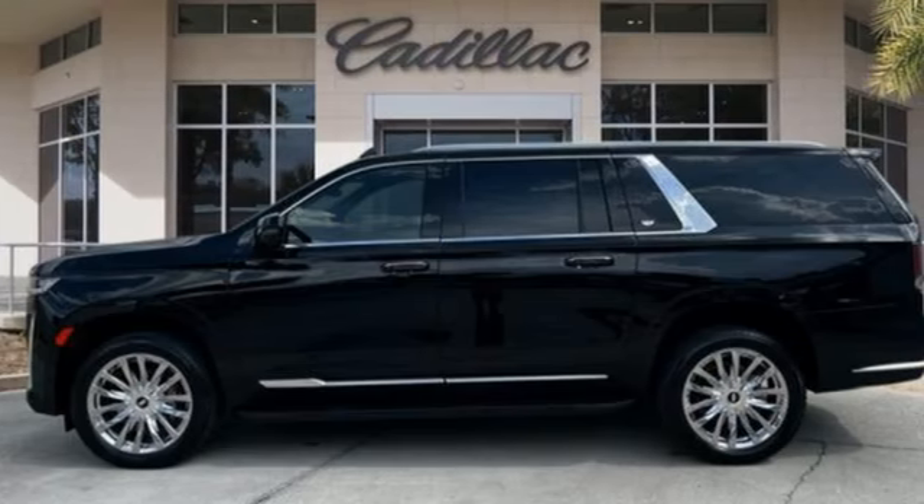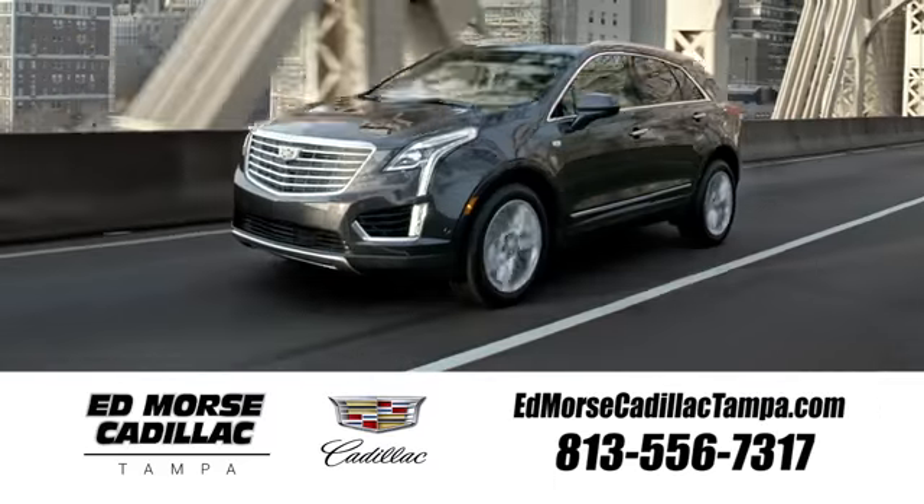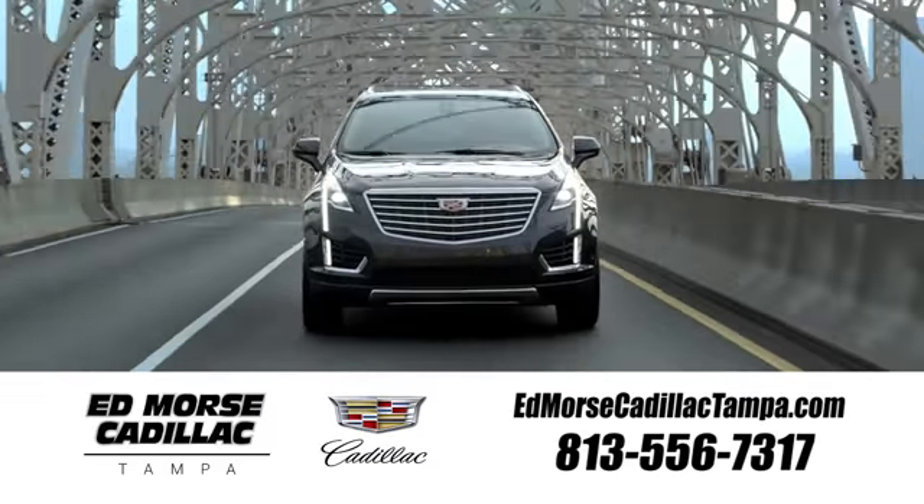Cadillac, a luxury maverick. Stop in for a test drive and make it yours today. Visit our website at edmorsecadillactampa.com or call us today.